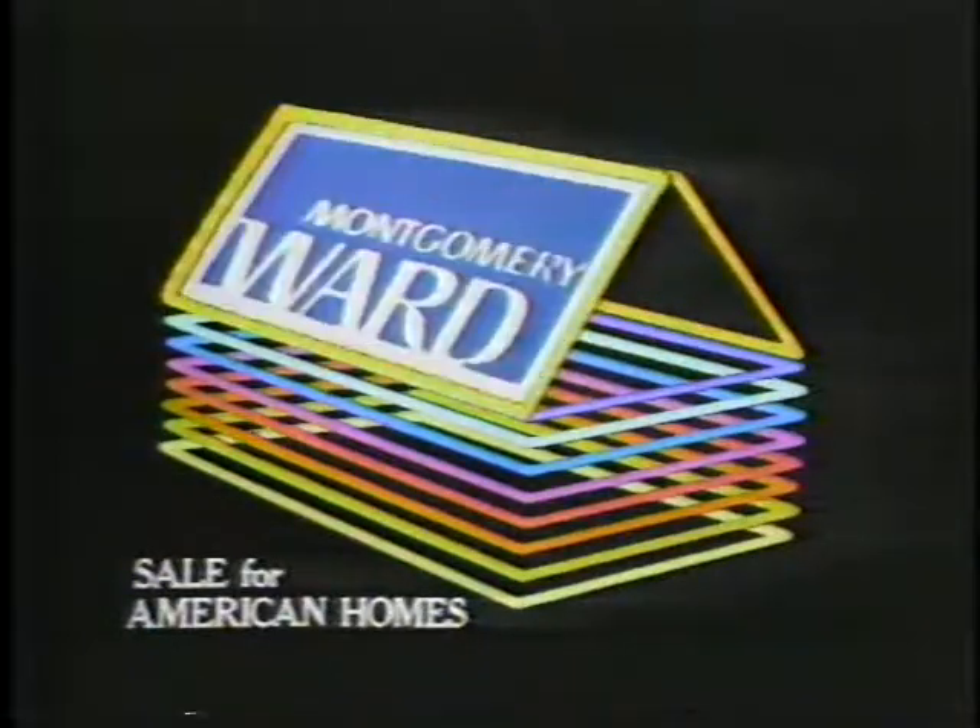Ward's Gina draperies are so elegant. Or for a traditional open weave look, Lisbon draperies in bold, dramatic stripes. Go traditional or contemporary with versatile Alamos draperies. Get these and more in the colors, styles, and sizes you want during the Sale for American Homes at Montgomery Ward.